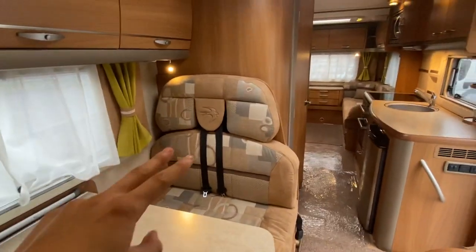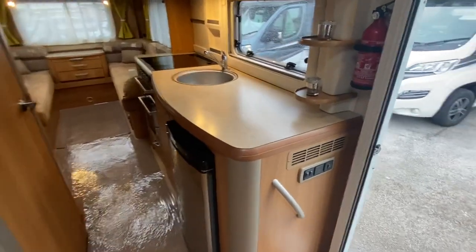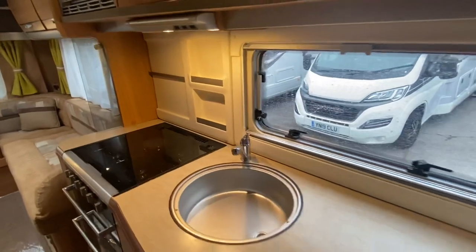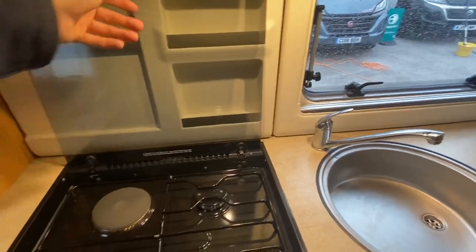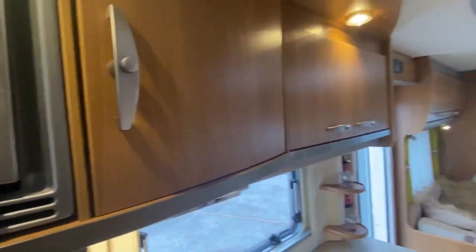Four seatbelts — so there are two rear seatbelts. Fridge freezer. Worktop for days. Three-hob burner with electric hot plate. Remember it's 10 years old, but there is not a mark on it. Microwave. Loads of storage above as well.